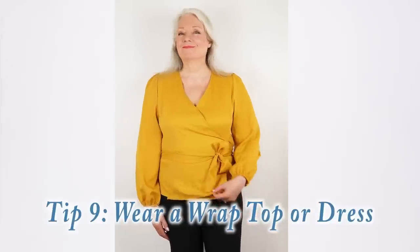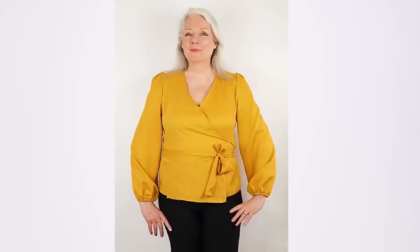Tip number nine is to wear a wrap dress or a wrap top. I'm about to show you one of my favorite new tops — and you'll notice it's in a really bright color too. That's another bonus with these tips: you don't have to wear black all the time. With these styling tricks you can wear all different bright colors. Notice how the wrap on this top helps to hide my tummy, and the V-neck also helps to detract from the belly area.